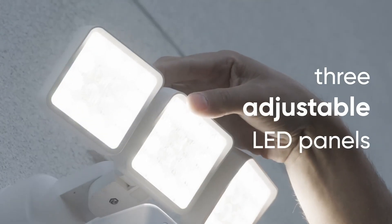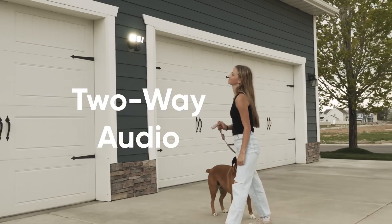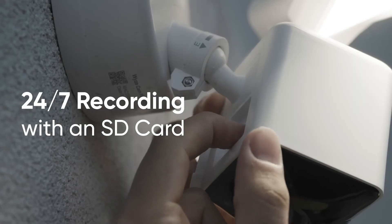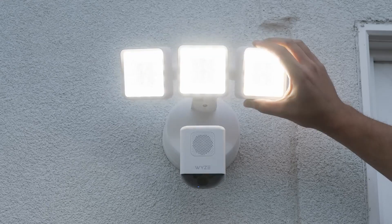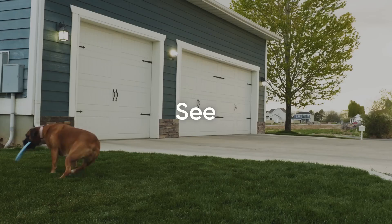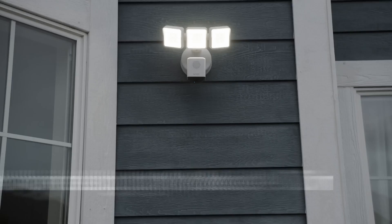The Wyze Floodlight Pro has built-in AI computer vision that makes it more accurate, especially at long distances, at detecting motion. It uses AI to only turn on the lights for things you choose, like people and cars, and sends alerts to your phone. This camera also features color night vision and powerful IR night vision.